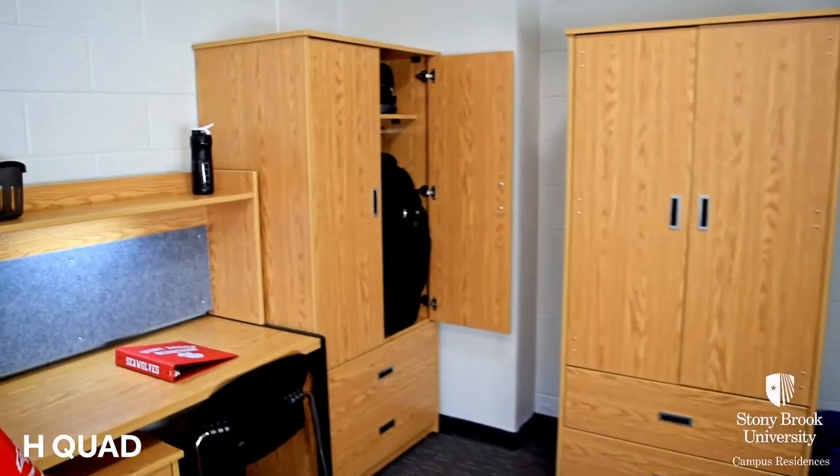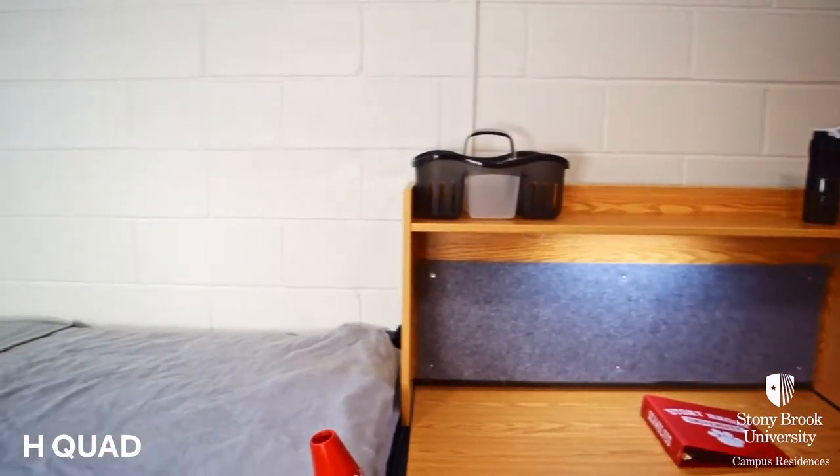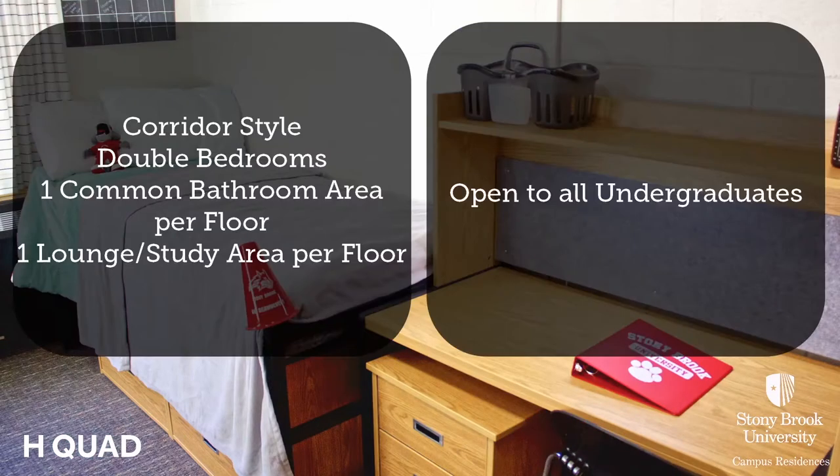Here we see a corridor style room in H-Quad, which is associated with our leadership and service undergraduate college. Corridor style rooms have one common bathroom per floor, as well as conveniently located lounges nearby.